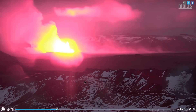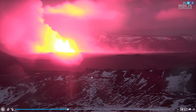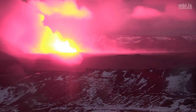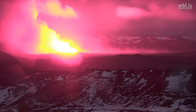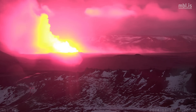We are observing from Þorbjörn volcano, which is north of Grindavík. Currently the fissure is 2.5 kilometers long — it's pretty big, but not as big as back in December when it was four kilometers long. Of course it might extend and new fissures might open up.